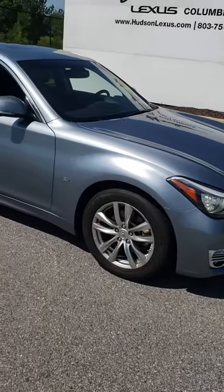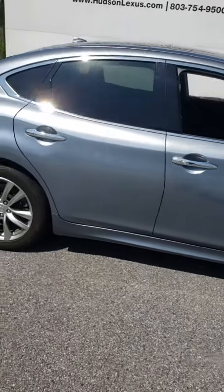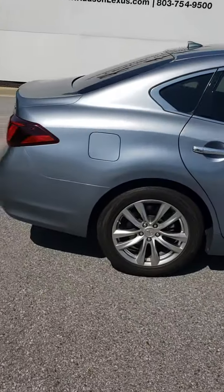Good morning, this is Terry Capers at Jim Hudson Lexus in Columbia, South Carolina. This is the 2017 Infiniti Q70.